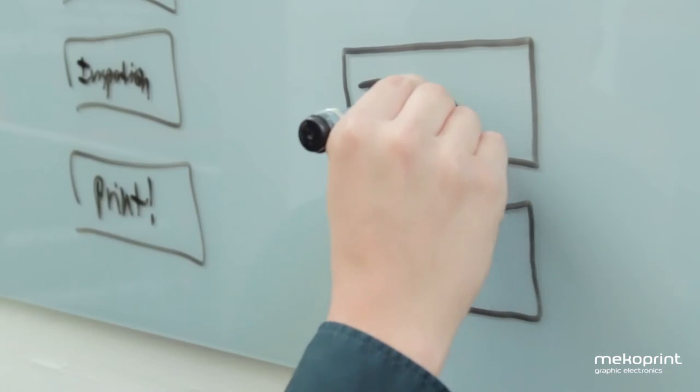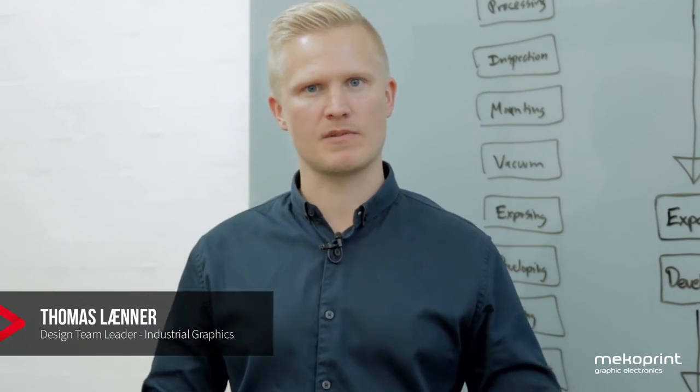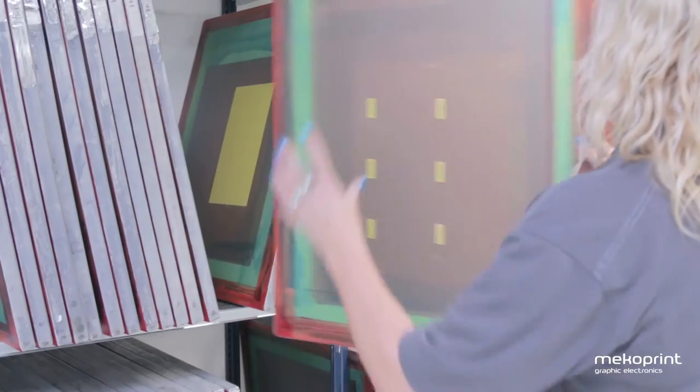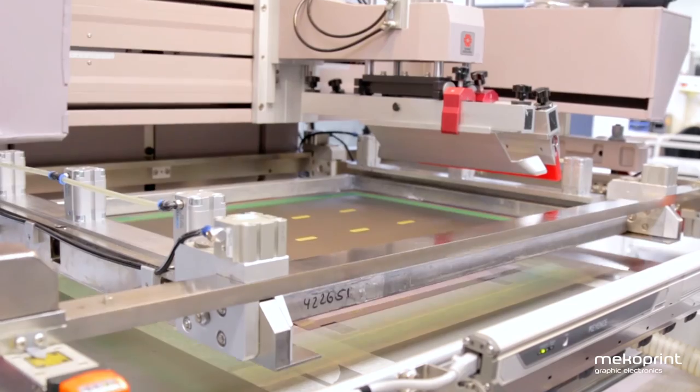We have managed to reduce our screen making process by over 50%, from 12 to only 5 steps. This ensures a higher level of quality not only for our internal processes but also for the end products for our customers.